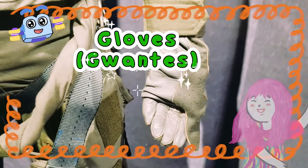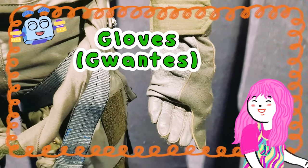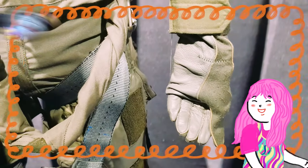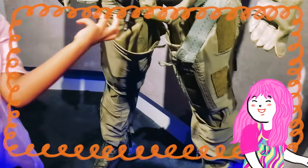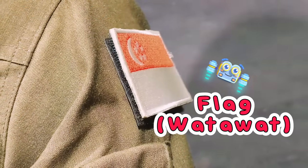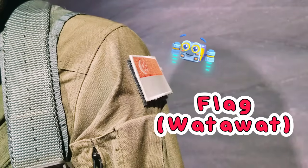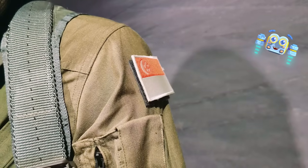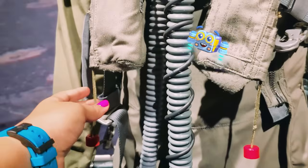Tingnan mo ang mga guantes nila! They are gloves! These gloves are made of a special material so they can have a super good grip on the plane's controls. It's an amazing piece of engineering and design. Tingnan mo ang bandila ng Singapore. Ang bandila sa uniforme ng piloto ay nagpapakita kung saang bansa sila nagmula. Ito ang kanilang pagkakakilanlan para alam ng lahat na sila ay kumakatawan sa Singapore kapag lumilipad at naglilingkod.